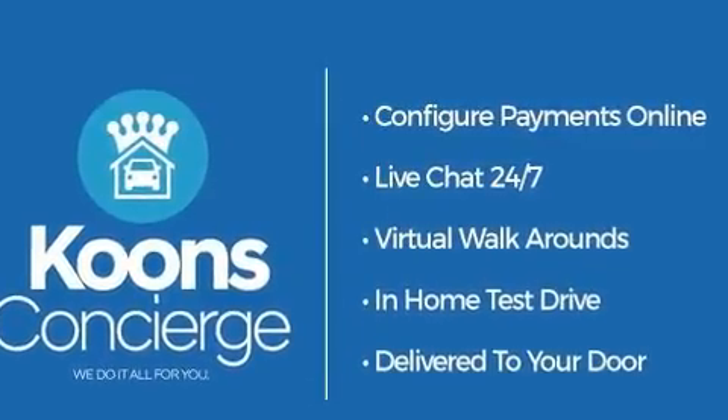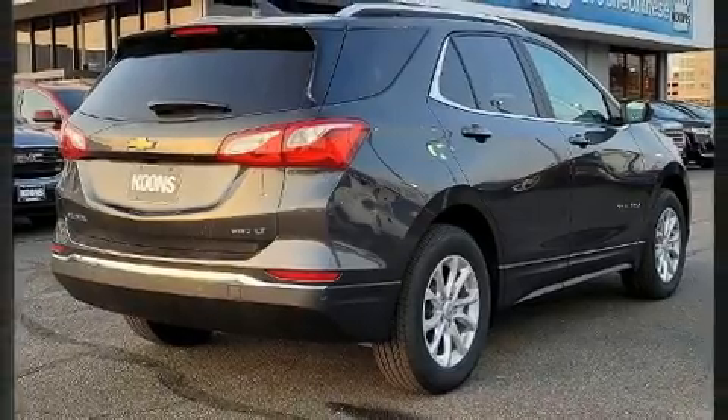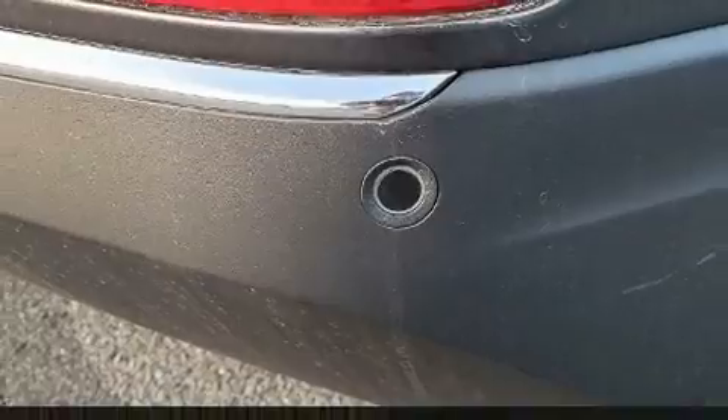Chevrolet prioritized practicality, efficiency, and style by including front and rear reading lights, power door mirrors, and heated door mirrors, lane departure warning, and a split folding rear seat.